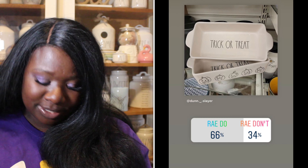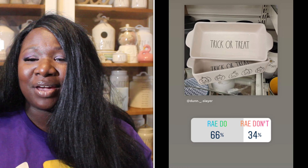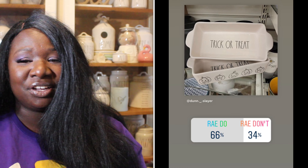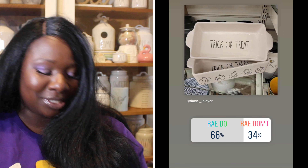Up next we have the trick-or-treat loaf pan — super cute, white with black long letters. 66% of you said it was a Ray Do, 34% said it was a Ray Don't. So the baking loaf is a Ray Do. Sound off in the comments if you actually cook in your baking pans and loaf pans — I want to know!